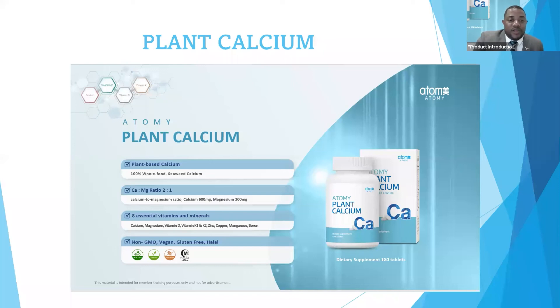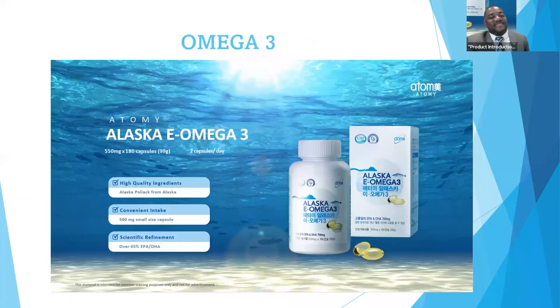The third product we're going to talk about today is the Atomy Alaska E-Omega-3. I know everybody loves that product because I love it myself. The Atomy Alaska E-Omega-3 helps support a healthy body, and it's also an energy source that will help your heart, your blood vessels, and your immune system work the way they should. We all want to support the heart.